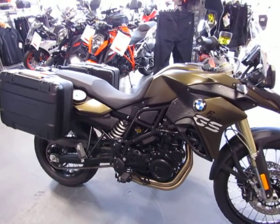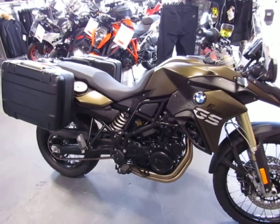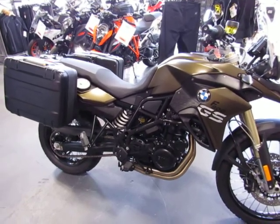Easy, maneuverable, lightweight. A 2013 F800GS low suspension, ready to ride at $10,800.